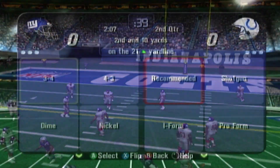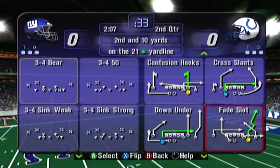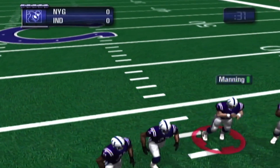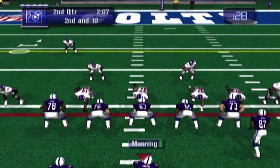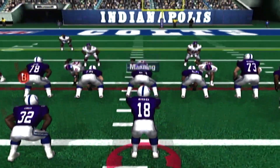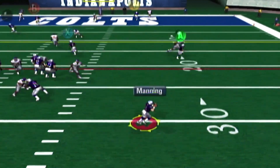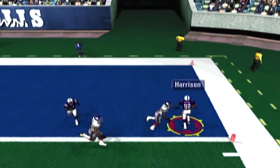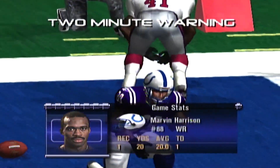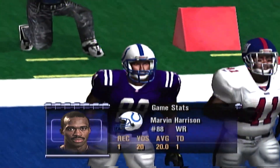Oh man, come on — you got to catch that ball. Now he's going to get it from the coach. Second down, Colts. Manning is going to pass — Harrison catches the ball. What a play by Indianapolis — it's a touchdown! Harrison is one of the most reliable guys in the NFL.